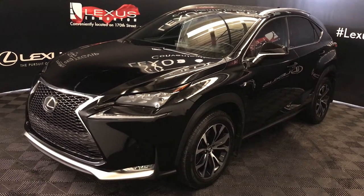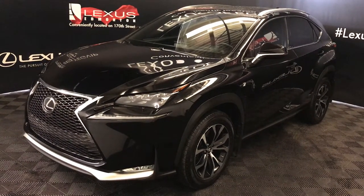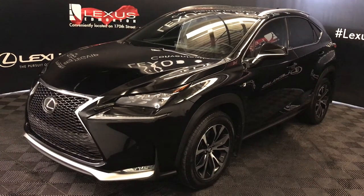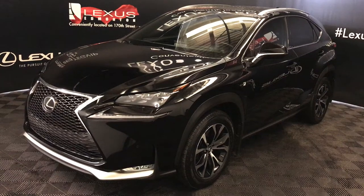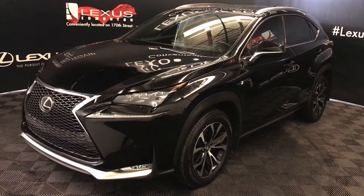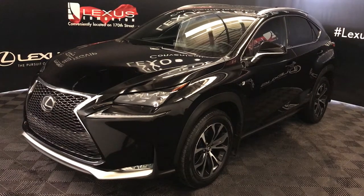We're looking at a Lexus certified pre-owned 2016 NX200T. 6-speed automatic, 2.0-litre turbo, 4-cylinder engine, all-wheel drive, black exterior, Rioja Red Nuix material, 4-door, 5-passenger. This is the F-Sport Series 3.